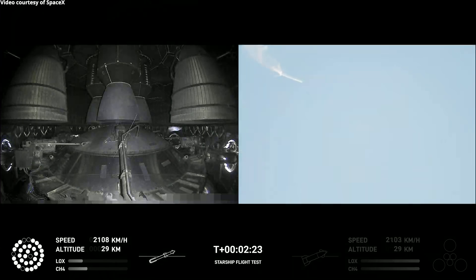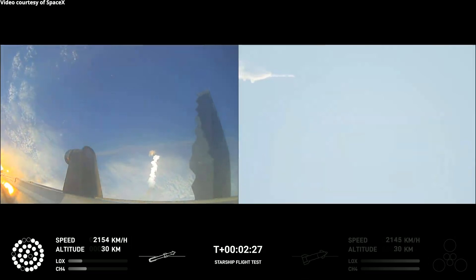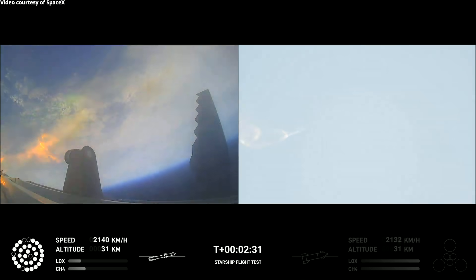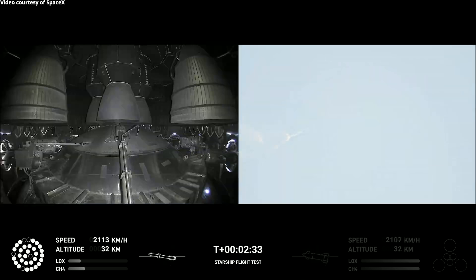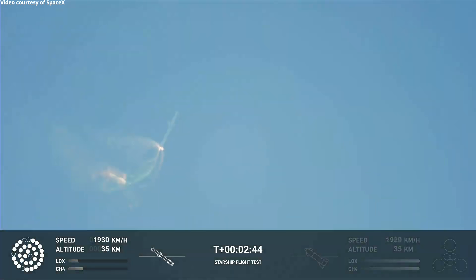Now after stage separation, the first stage will flip and begin a boost back maneuver for landing in the Gulf. Continuing to fly — two minutes, 40 seconds. Let's get ready for main engine cutoff. Beginning to flip for stage separation.